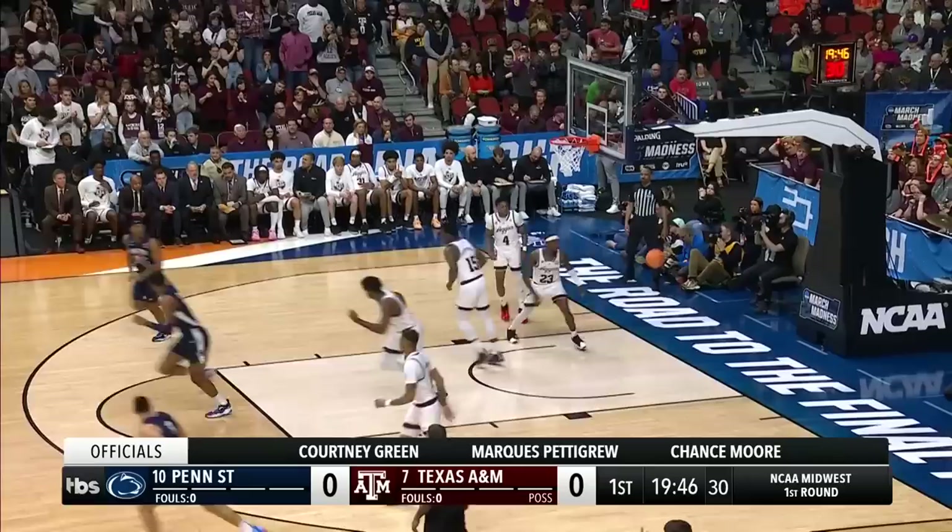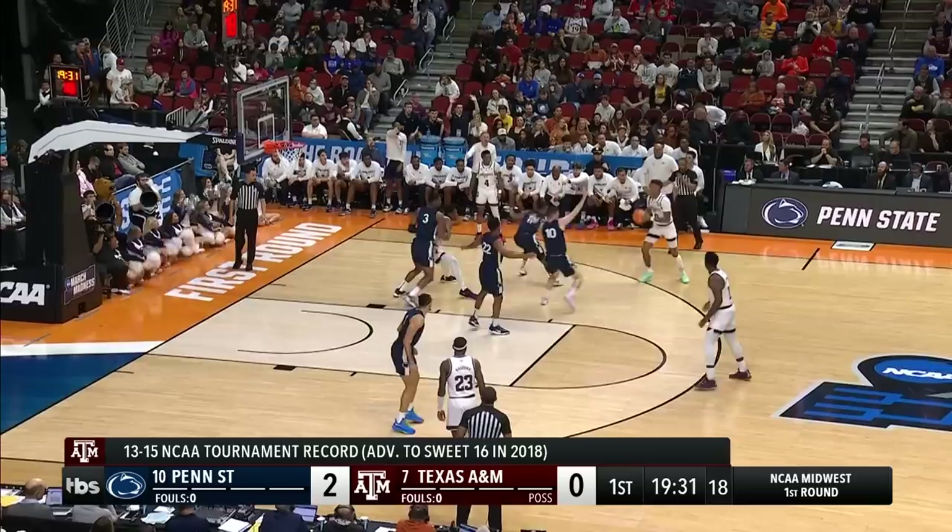Final game of the night in Des Moines. It has been a fantastic opening day here in the NCAA Tournament.